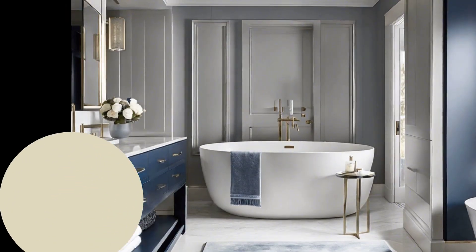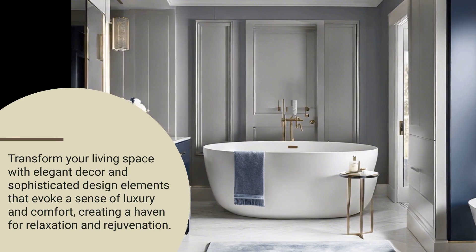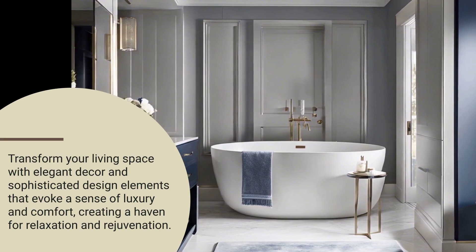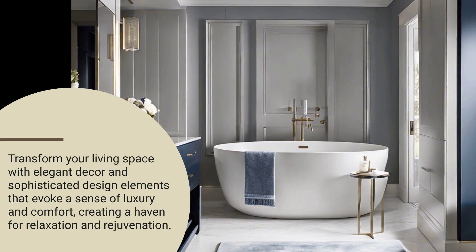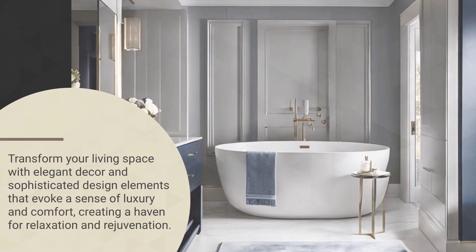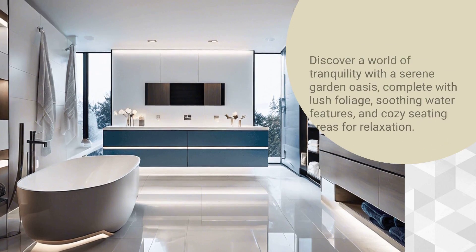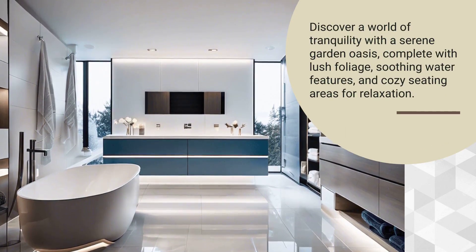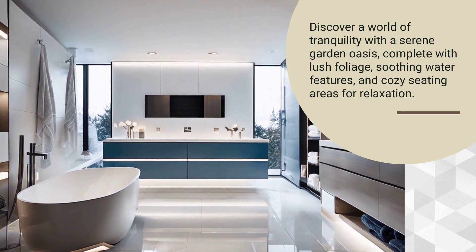For those seeking a personal touch, custom cabinetry and unique hardware offer endless possibilities to express individual style while ensuring every inch of space is utilized efficiently. Innovative storage solutions are key, with hidden compartments and smart organizers keeping essentials out of sight but within easy reach.